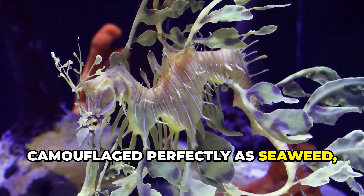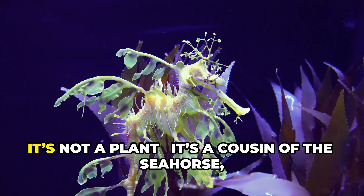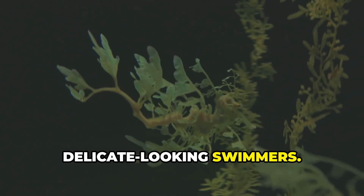Camouflaged perfectly as seaweed, the leafy sea dragon floats off the coast of Australia. It's not a plant — it's a cousin of the seahorse and one of the ocean's most delicate-looking swimmers.